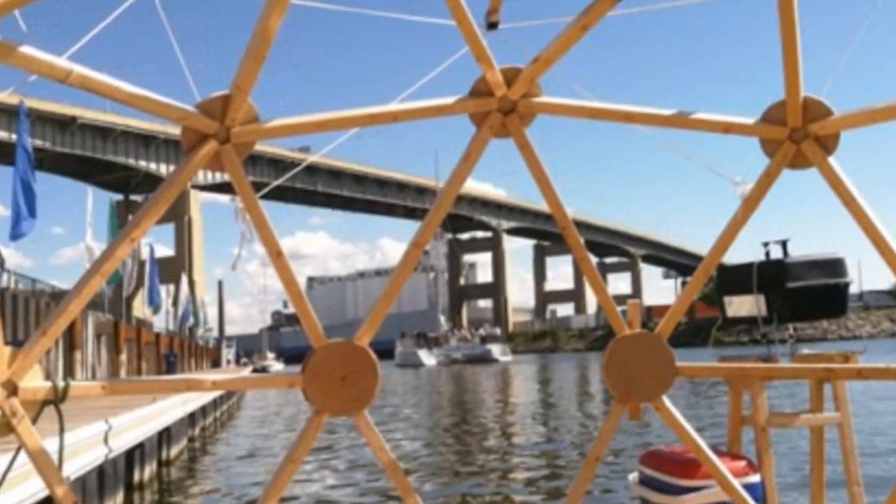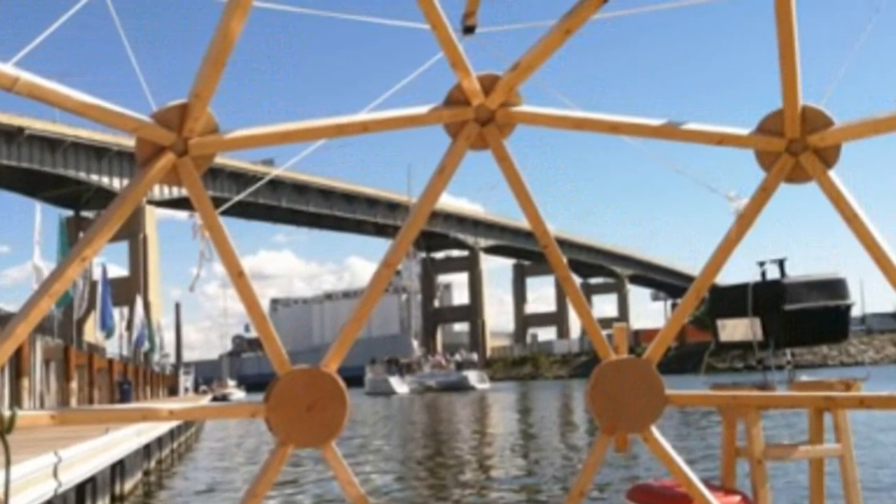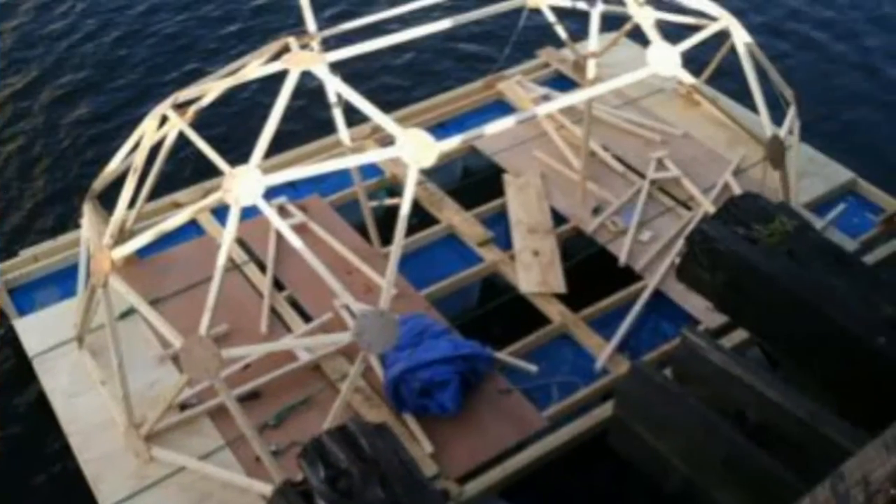While we've seen some rather pricey-looking modern and minimalist versions of water-bound homes, designer Michael Weeks has created a geodesic version that costs less than USD $2,000 to build.